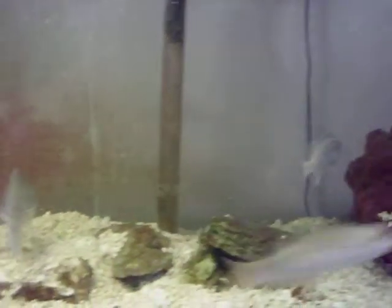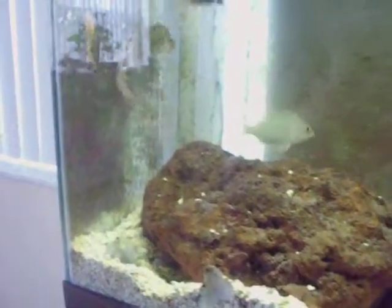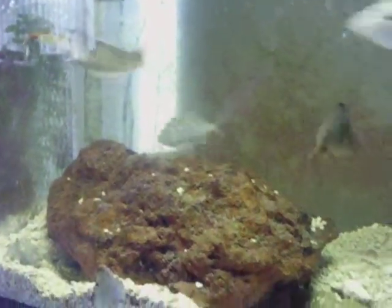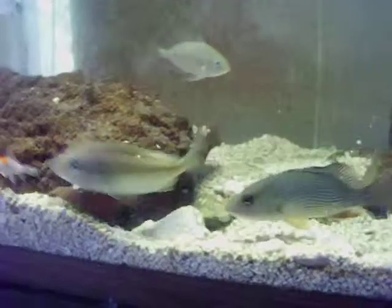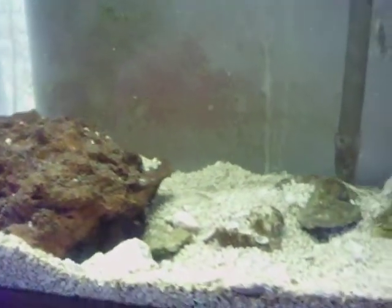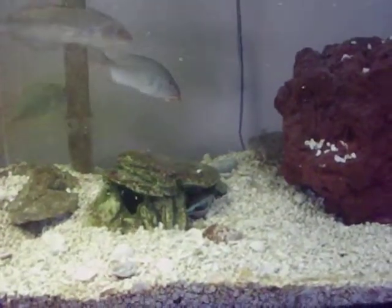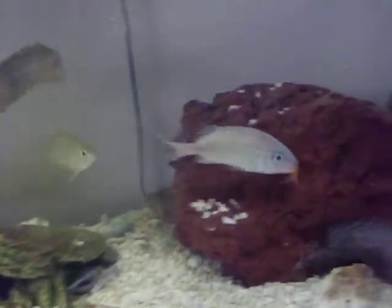There we go — they're going crazy. It shouldn't take too long to get the eel out. There we go — grunt has one.